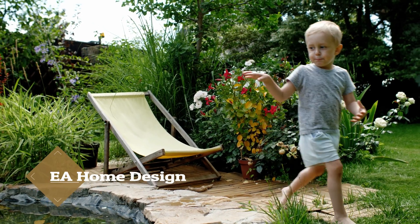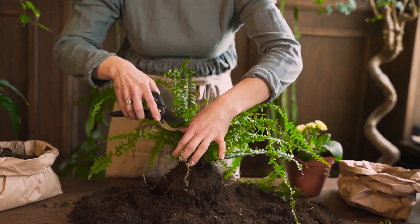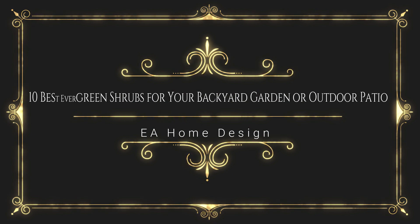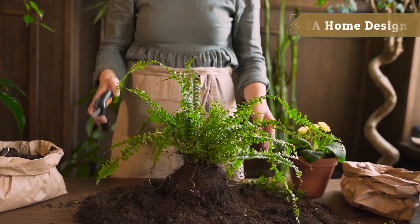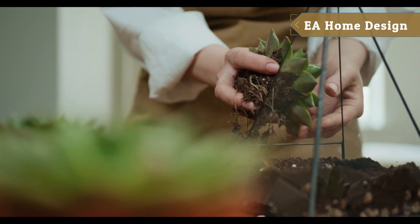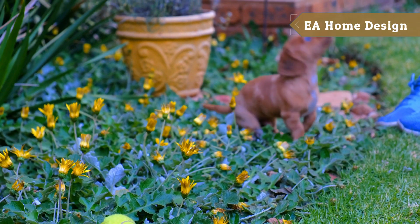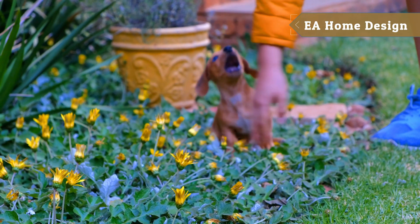Hello everyone, welcome to EA Home Design. Thanks for joining today's episode. We will explore the 10 best evergreen shrubs for your backyard garden or outdoor patio. Evergreens are essential to creating a new look, and they are natural providers of food for birds and other wildlife. They have the power to bring texture, color, and personality to your space all year round.